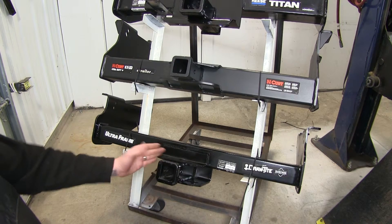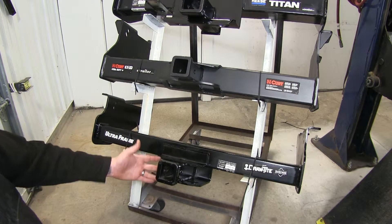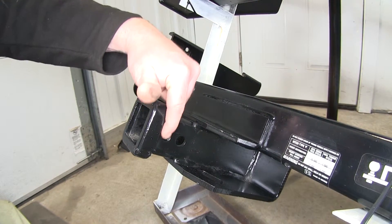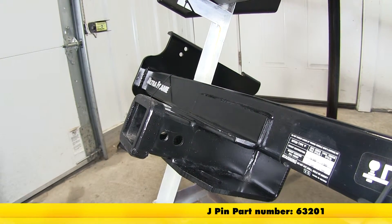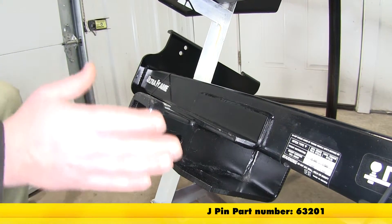Another thing the Draw Tight offers over the Curt is an extra pinhole — you'll have that 5/8 inch pinhole and a half inch pinhole straight ahead of it. That's the J-pin stabilization hole, which is an extra anti-rattle device you can use to help stabilize your load.